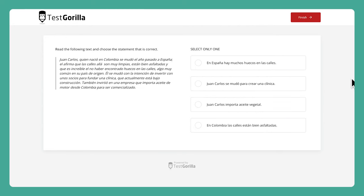This last sample question presents a short text in Spanish. Candidates have to read it, then determine which of the statements is correct.